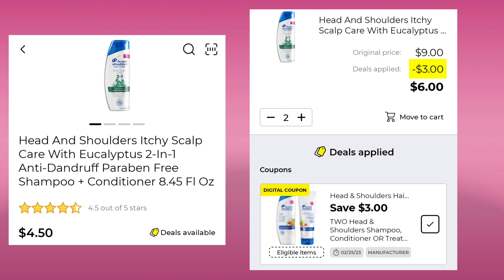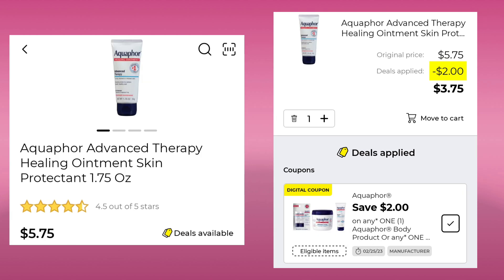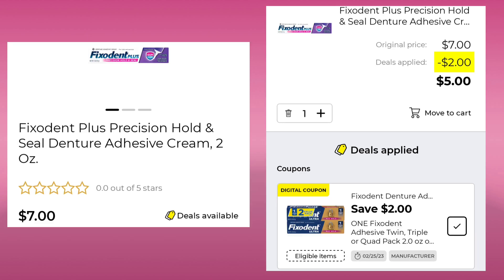Head and Shoulders 8.45 ounce is $4.50 a piece — pick up two, save $3.00, and pay $6.00. Then we have the Dr. Scholl's Insoles — two count is $9.50. With a $2.00 digital, your final cost would be $7.50. The Aqua 1.75 ounce is $5.75 — $2.00 digital, pay $3.75. The Always Discreet Liners 32 count are $6.25 — $3.00 off, so you'd pay $3.25. The Oral-B Pro Health Mint Floss is $4.25 — save $1.00 and pay $3.25. Then we have the Fix'd In, two ounce at $7.00 — $2.00 digital, leaving you paying $5.00.